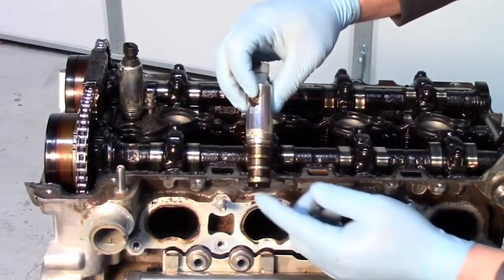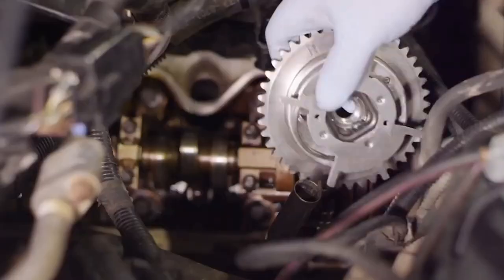And the dreaded check engine light. When you're selling replacement VVT sprockets, solenoids, and other components, it's important to recommend components that meet or exceed OE specifications.